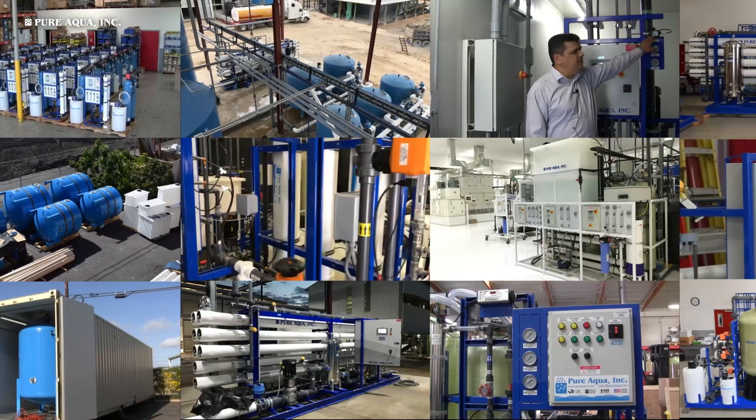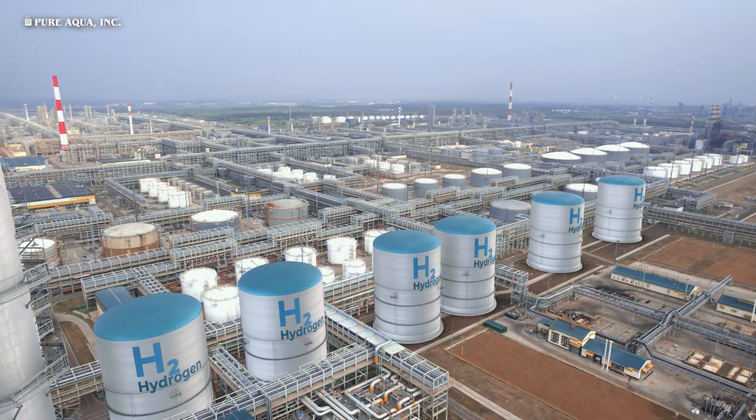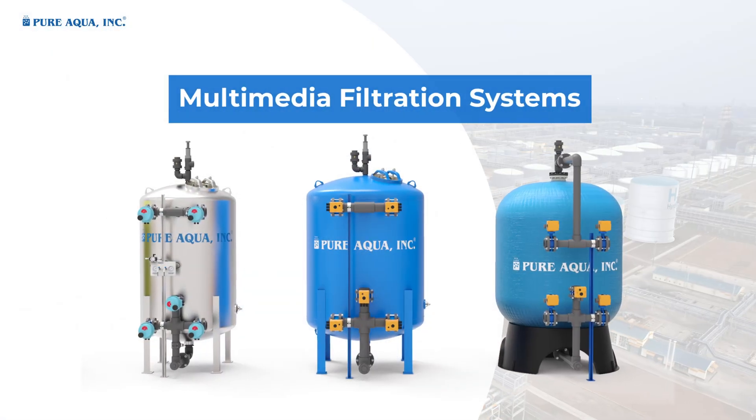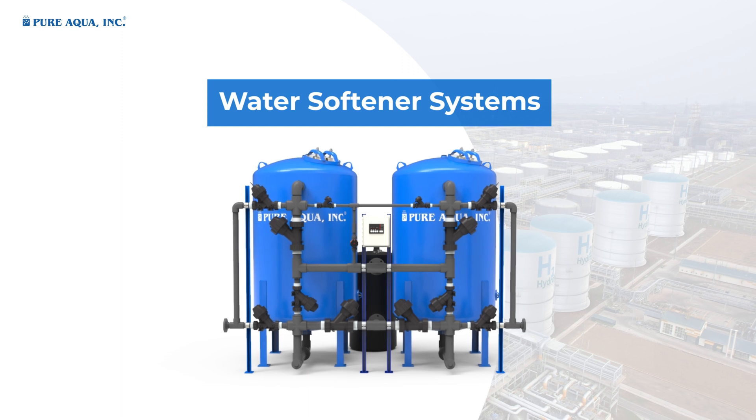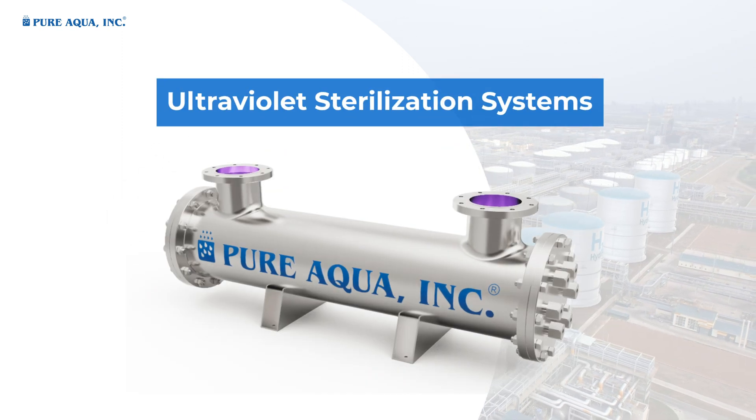Our Water Treatment Technologies employed for Hydrogen Production Applications include Multimedia Filtration Systems, Reverse Osmosis Systems, Water Softener Systems, and Ultraviolet Sterilization Systems.